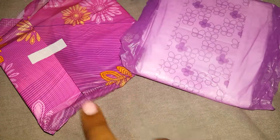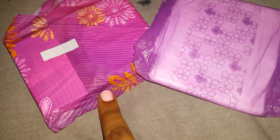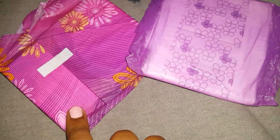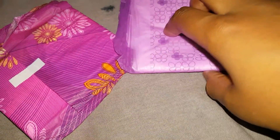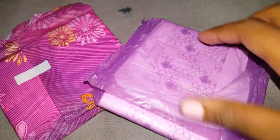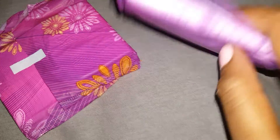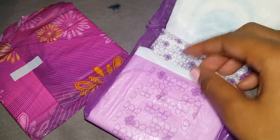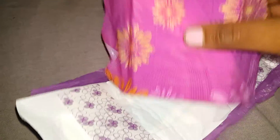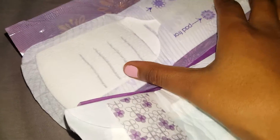The length check is between the Stayfree Ultra Thin Overnight and the Always Radiant Infinity Overnight — or just the Always Infinity Overnight. Pretty much they're like the same pad; these are just scented. I'm not really sure how I can accomplish this with just one hand but I'll try my best. So this is the Stayfree Ultra Thin Overnight, and it's double-winged as you can see. I'll open the Always Radiant Infinity Overnight and put them side by side.